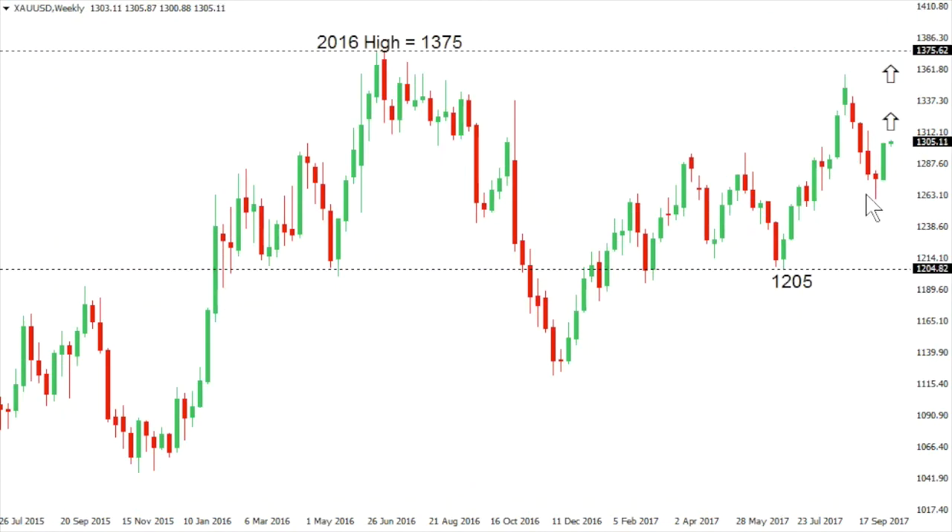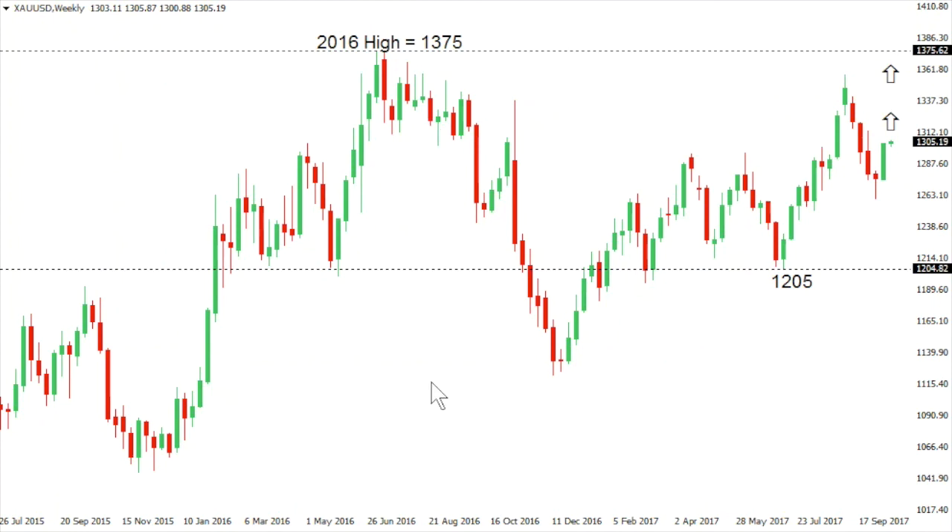Gold. Gold is once again very well supported despite sharp pullbacks. We've seen sharp pullbacks over the past several months, each time being very well supported on dips. This latest setback has been supported in the 1260 area, and it looks like the market is wanting to trade back up to a fresh 2017 high beyond 1357, which would expose a direct retest of the 2016 peak at 1375 further up.